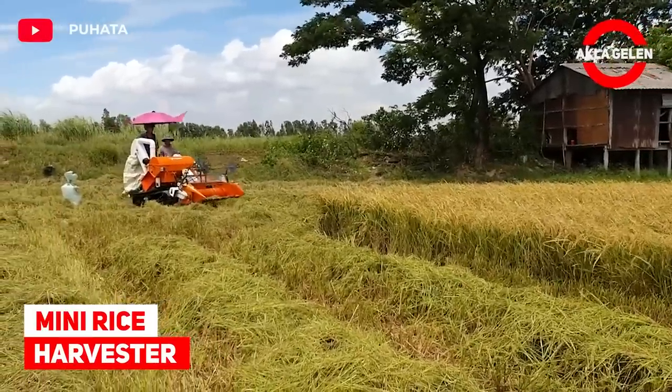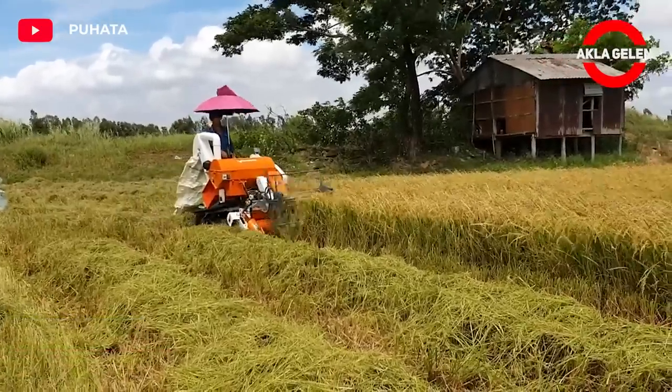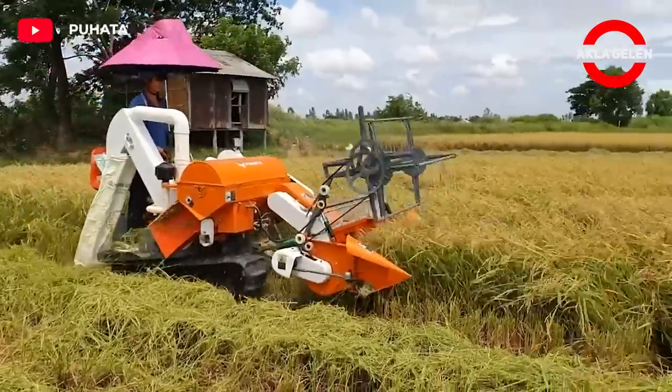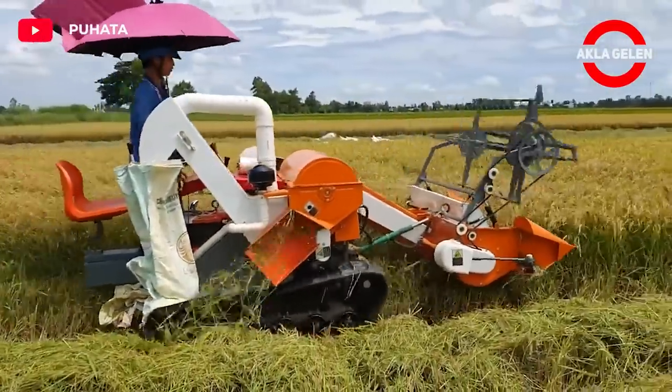Mini Rice Harvester. This multifunctional combine can be worked in small fields, mountainous terrain, and hills. This is the most practical and fun way to harvest rice.